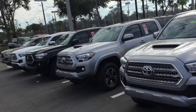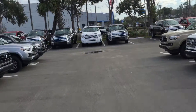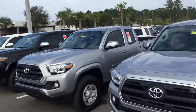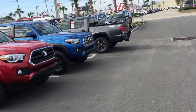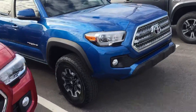We do have the largest selection in town — all colors are available as you can see: gray, silver, white, quicksand, black, orange, blue — all are available. But back to this one again, this is the TRD Off-Road 4x4 with crawl control.